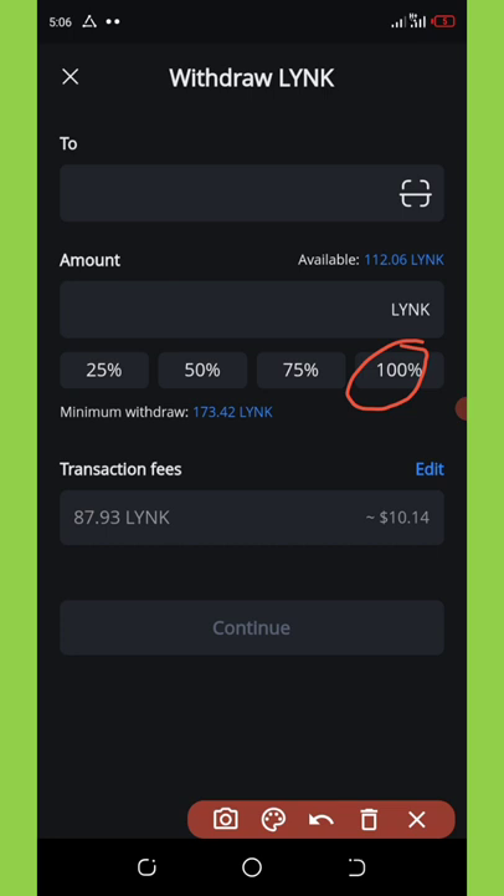The problem we are having right here is the transaction fee. If you look here you're going to see that this transaction fee is $10.14, which is equivalent to up to six thousand of the coin right here. For me I'm not going to withdraw this coin for now.